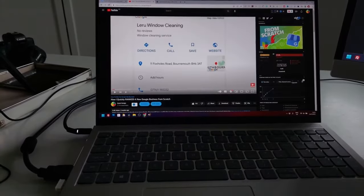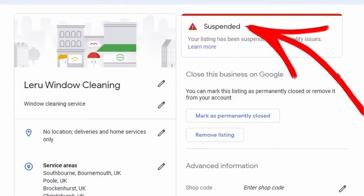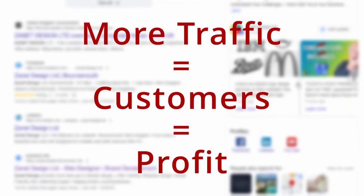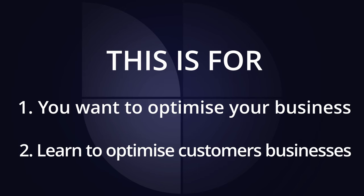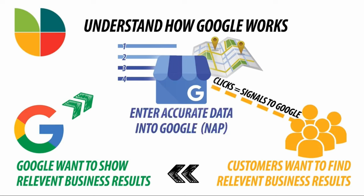Imagine watching a business go from zero to overwhelming inquiries, then get suspended when it's done nothing wrong at all, and then it's up and running again. I reveal all the strategies I used to get it up and running and ranking locally. In this video I'll let you see the real recordings of how I did exactly that.